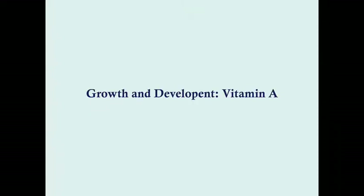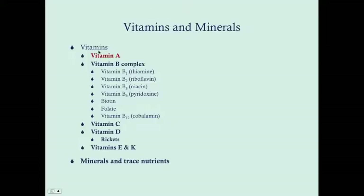We'll start our discussion of vitamins with vitamin A, pretty much because I like to go in alphabetical order. There are a lot of vitamins, and these are all very important for everybody, but particularly in children because there's a lot of development and metabolism going on, and these vitamins are important for metabolism.